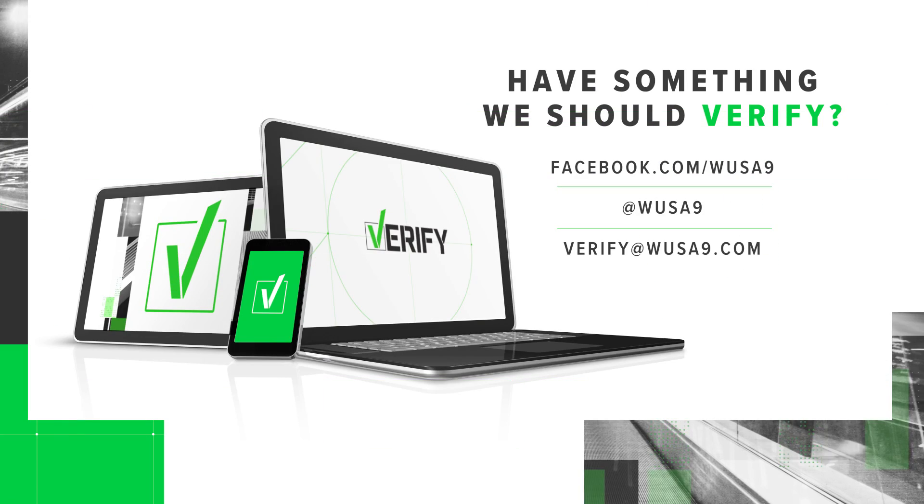Now we want to be there for you. If you have something that you want verified, just shoot us an email. You can find us at verify@wusa9.com.